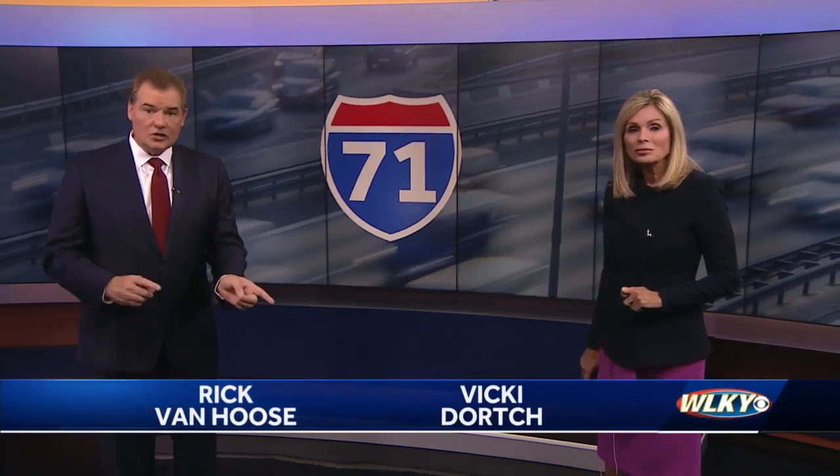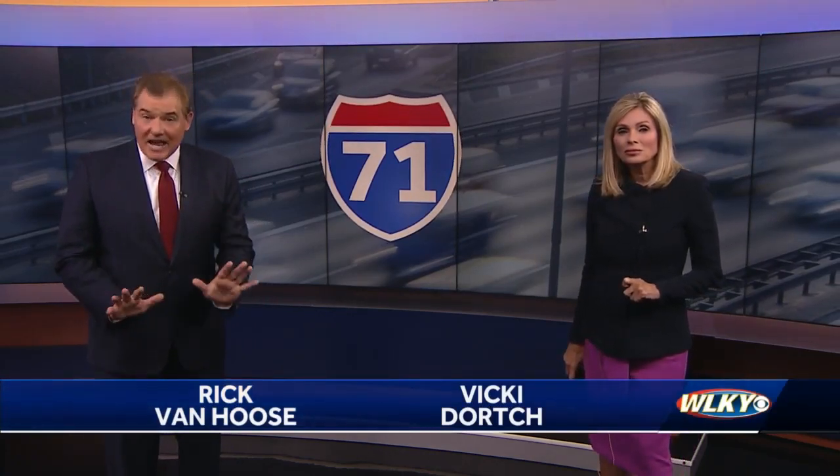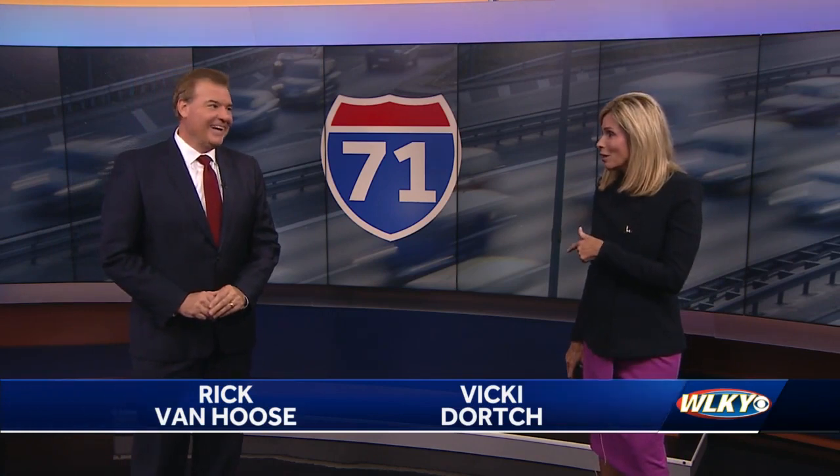The interstate will be closed between the Gene Snyder and the Watterson for the next 10 days. I think we could start taking the helicopter.